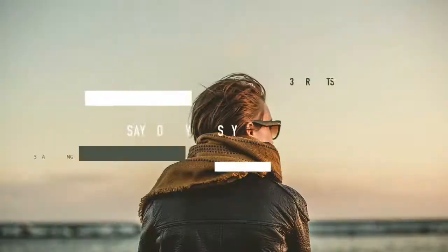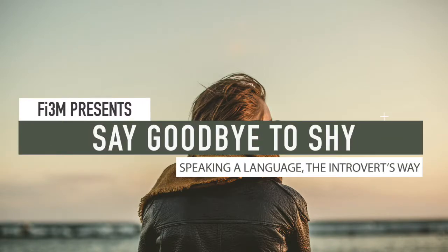So if you're not sure where to start, I do have a book out called Say Goodbye to Shy: Speaking a Language, The Introvert's Way, which was published by Fluent in Three Months. I'll include a link to that below.